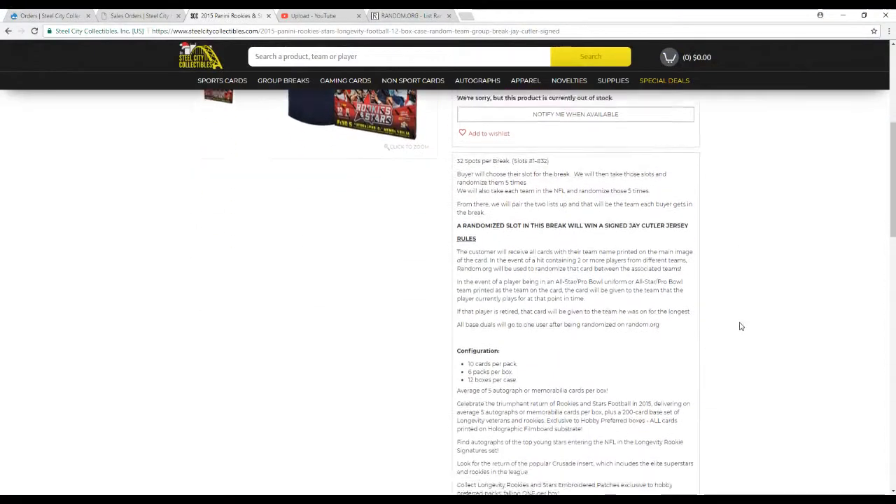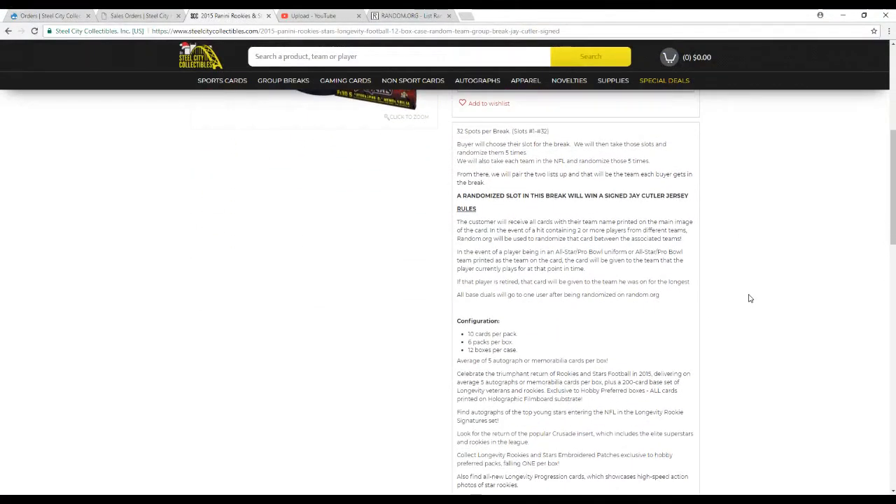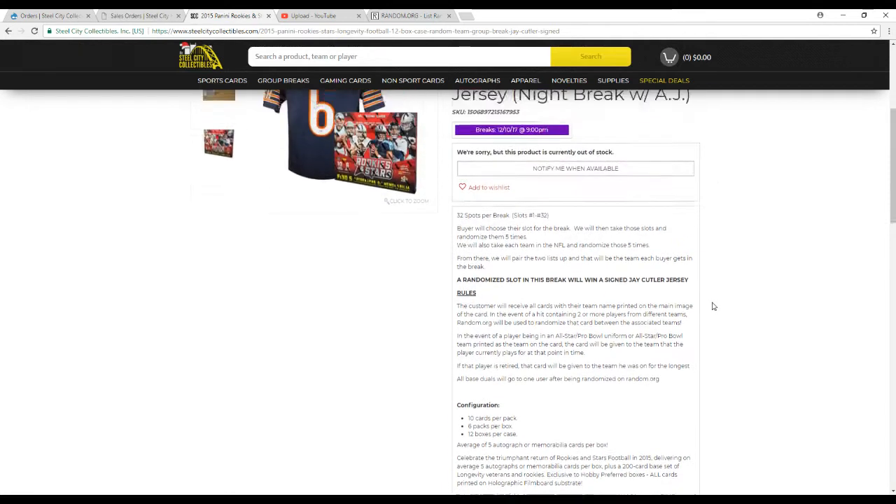32 spots. We're going to take all the names and all the teams in the NFL, randomize them 5 times each, then pair up the two lists so each buyer gets a team. After we're done, I will take all the names 5 times once more, and whoever's on top after the 5th will win that Cutler jersey. You're going to see all cards — the team name, part of the main image. In the event of any duels being pulled, we'll randomize between those teams. If there happen to be any non-NFL cards, you go to the team they play for now or the longest. Any base duel inserts or points will be put into one lot and randomized to one customer at the end of the break.